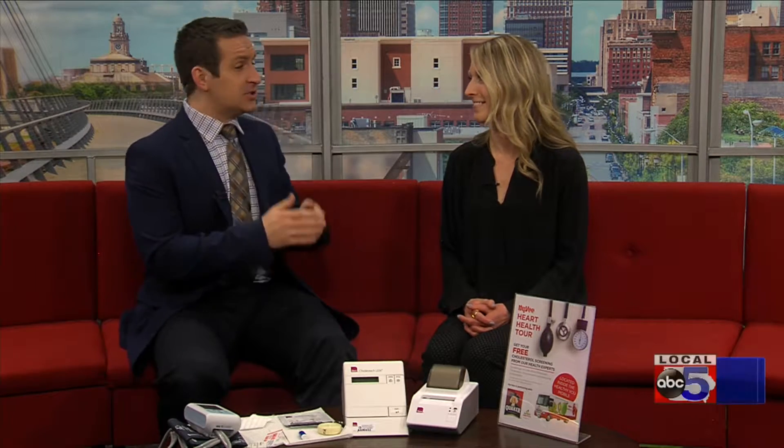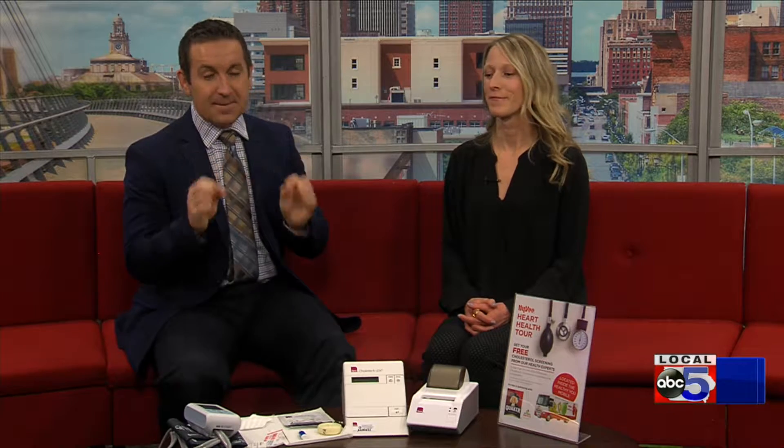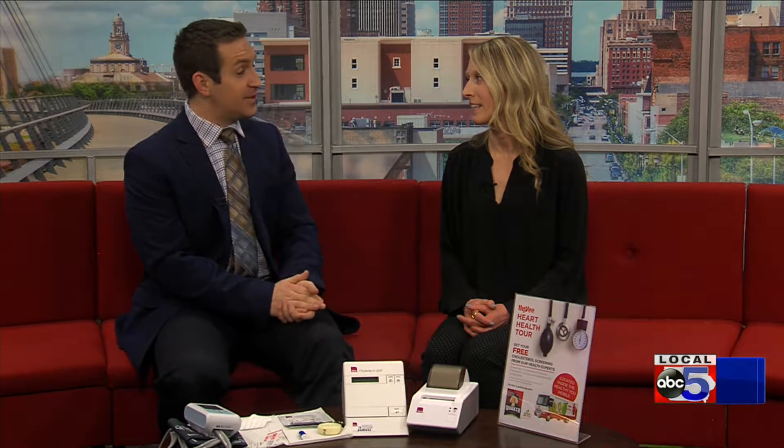Hey everybody, Ashley Danielson is a regular dietitian for Hy-Vee, and she's here to talk about the free biometric screenings that Hy-Vee is doing next month. People have questions about this, but we want to start with the very basic one: what is a biometric screening?